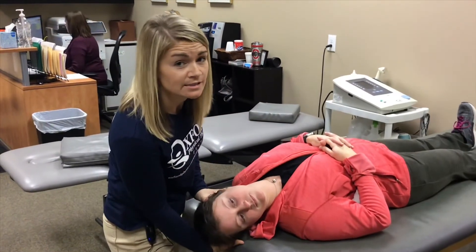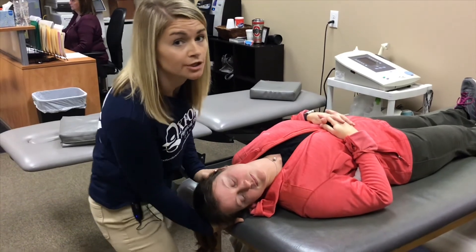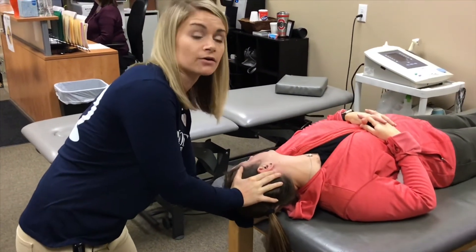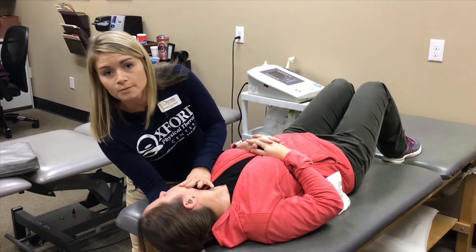Once the dizziness has subsided and the nystagmus has stopped, we are then ready to move to the next position of the maneuver — turning the head to the opposite direction, maintaining the 45-degree angle and the slight extension. Once the dizziness has subsided in this position, we are on to the next portion of the maneuver.